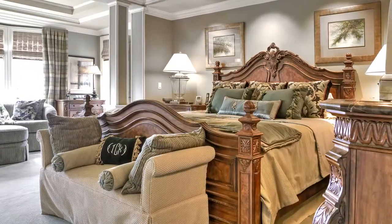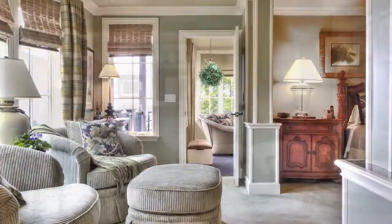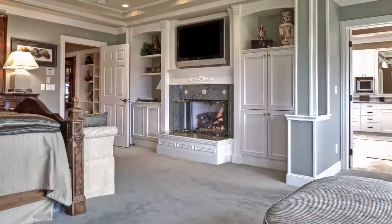A gracious main level master suite with sitting area, luxury bath, fireplace, and of course those awe-inspiring views.